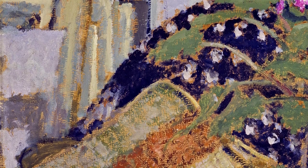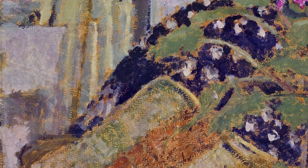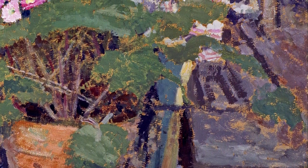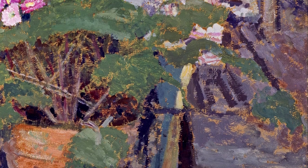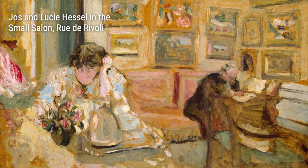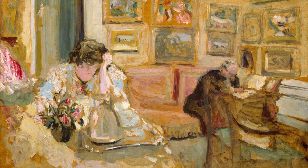Moving on, we have Interior, also from 1900 to 1905. Here, Villard masterfully creates a sense of intrigue and mystery. The figures are partially obscured, inviting us to ponder their stories and relationships. It is through this expert use of composition that Villard draws us into his narrative.